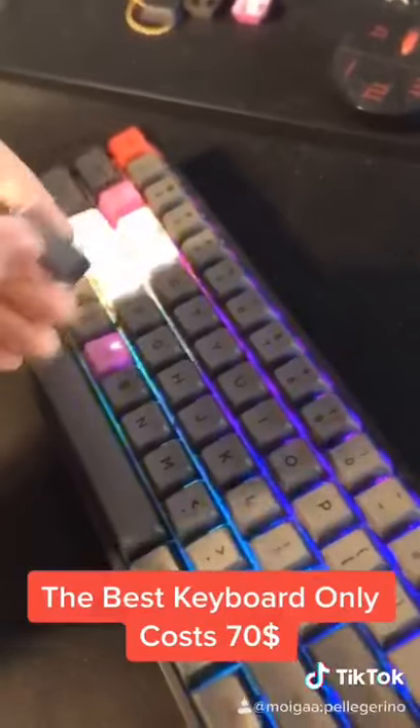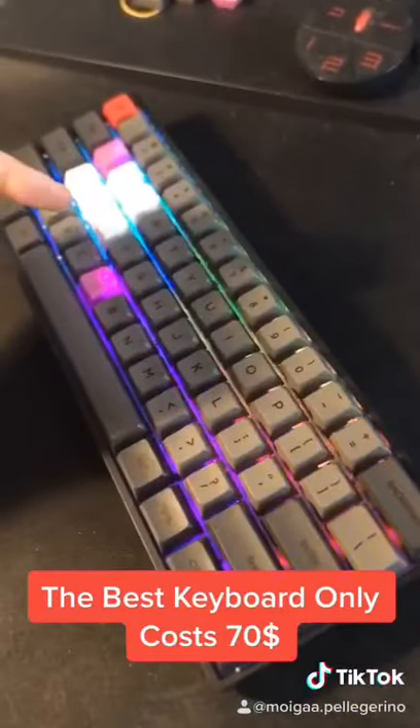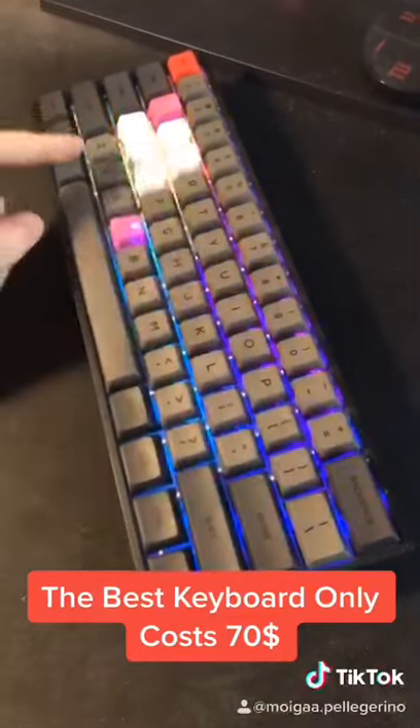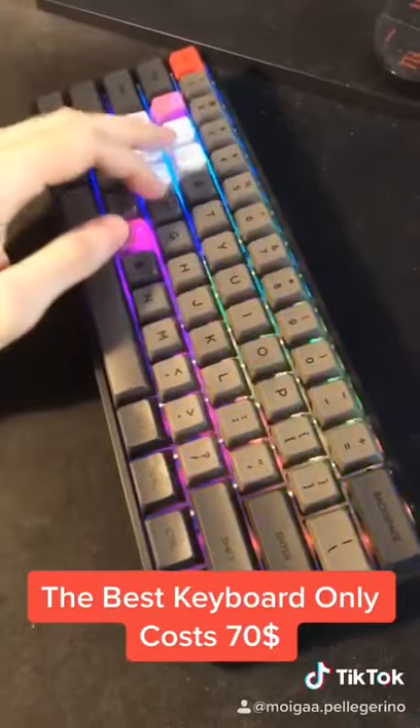It comes with a dedicated switch puller, since every single switch on this keyboard is replaceable. So if you're tired of the optical blue switches, just go for red ones, brown ones, or yellow ones. And for everyone who's gaming, if you put yellow optical Gateron switches on this keyboard, it's currently the fastest keyboard in the world.